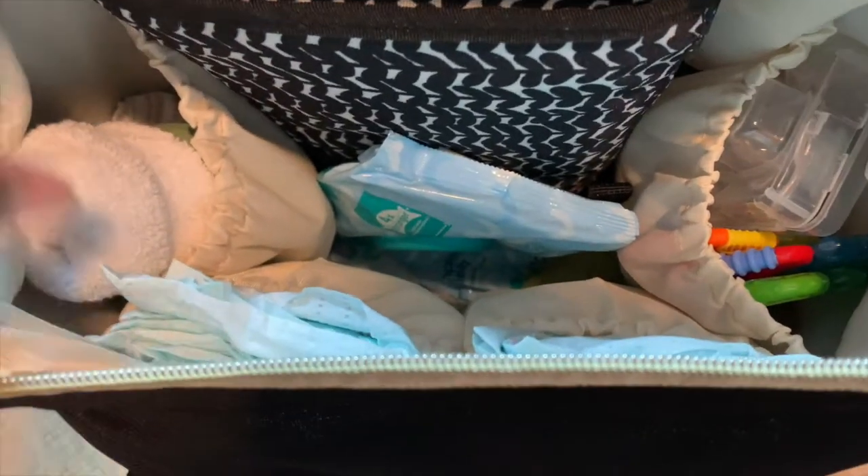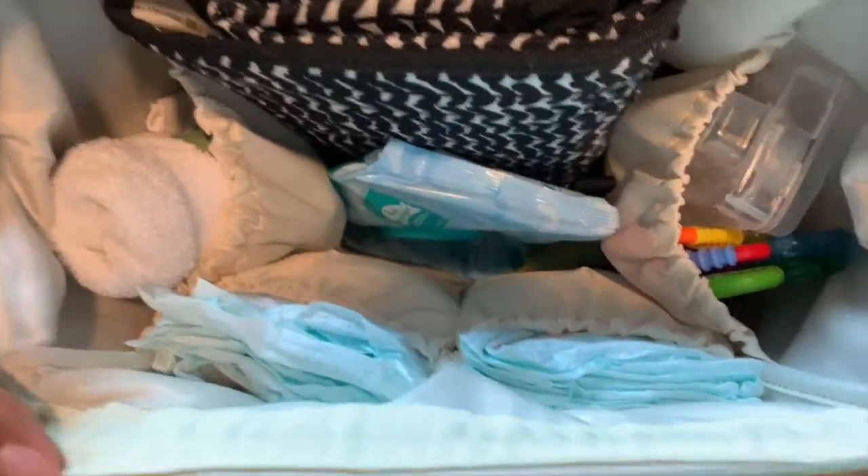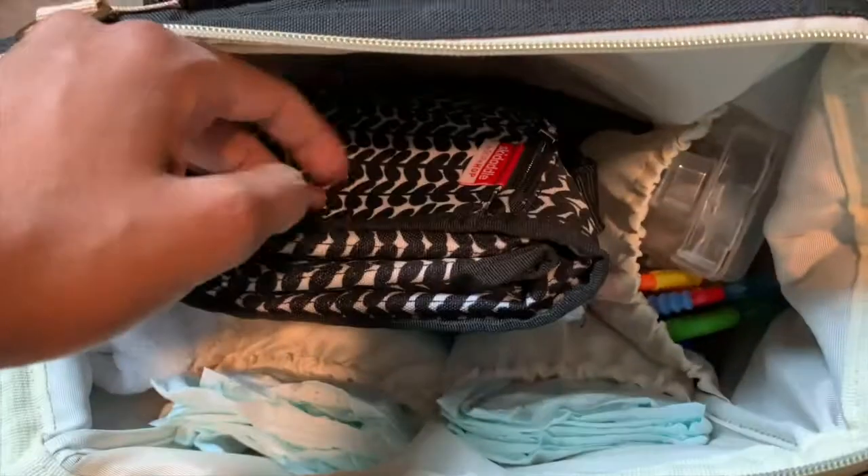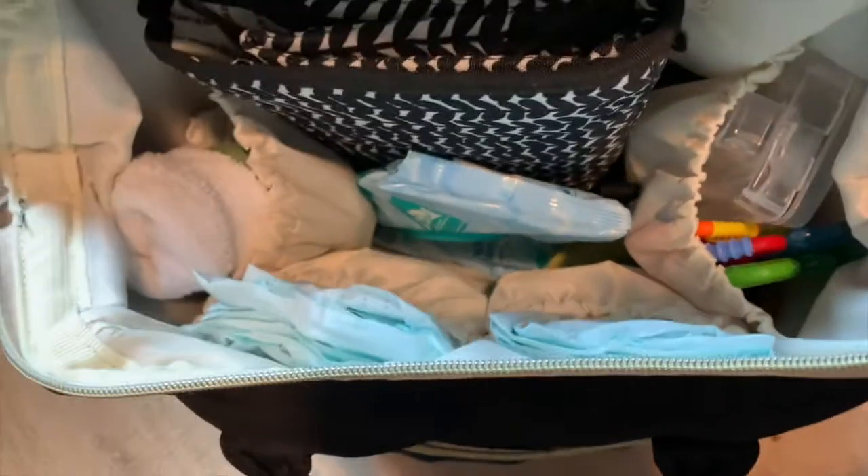Before I take anything out, I'm just going to show you guys what it looks like all nicely packed. It doesn't always look like this — a week or two ago I reorganized it because everything was just bulged up in here and you couldn't find anything. You'd have to take everything out to find one little thing. So I reorganized it and I think it works perfectly.